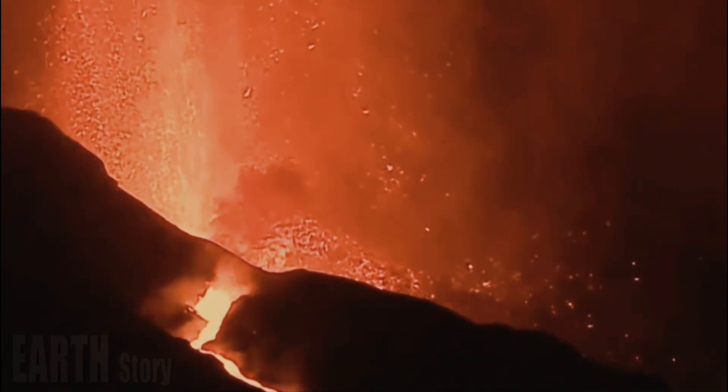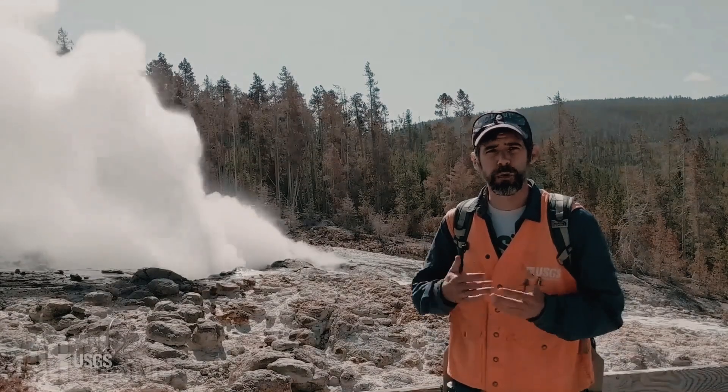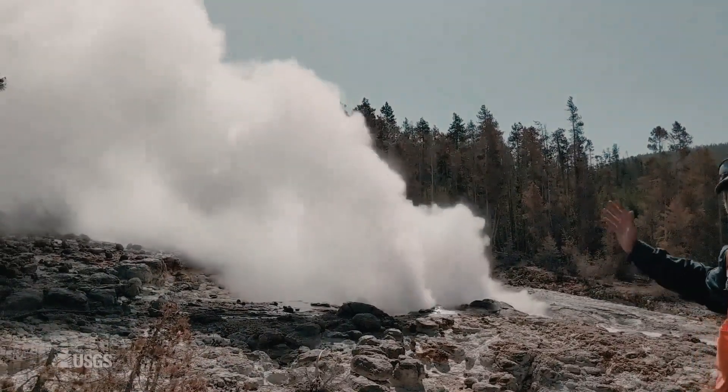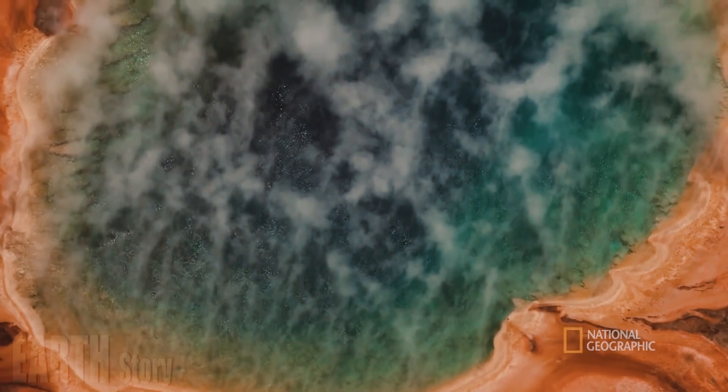So what can be done to prevent an eruption? Michael Poland, the scientist in charge at the Yellowstone Volcano Observatory, has discussed this question in this week's Caldera Chronicles weekly column, written by scientists working at the site.